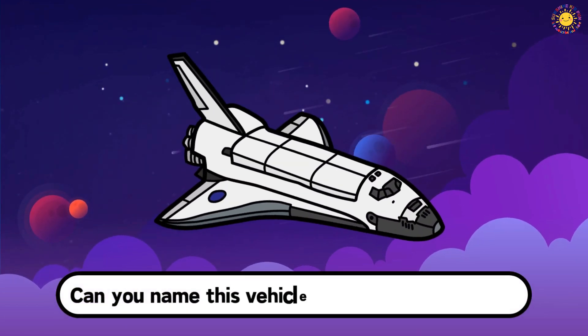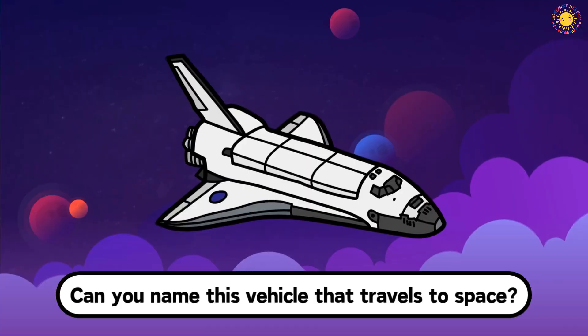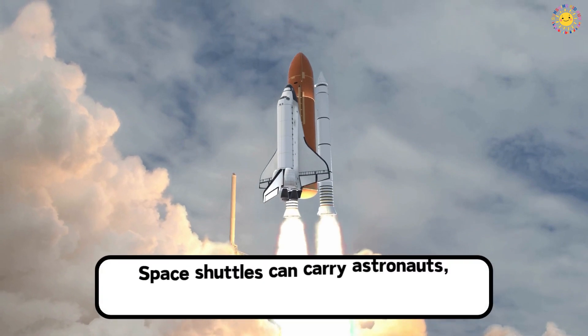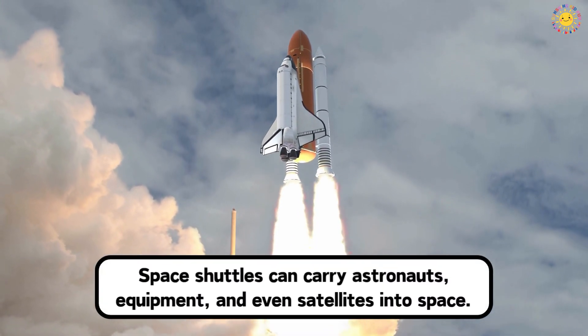Can you name this vehicle that travels to space? This is a space shuttle. Space shuttles can carry astronauts, equipment, and even satellites into space.